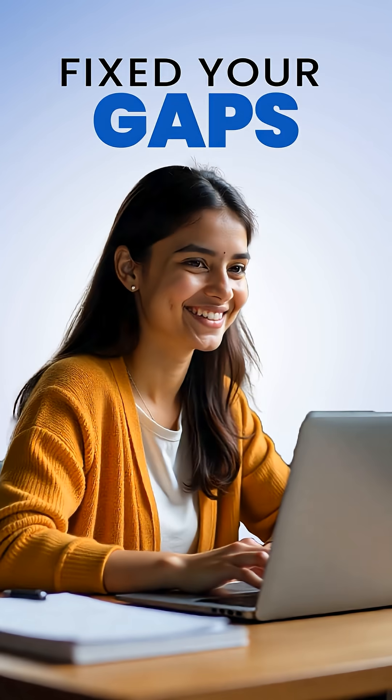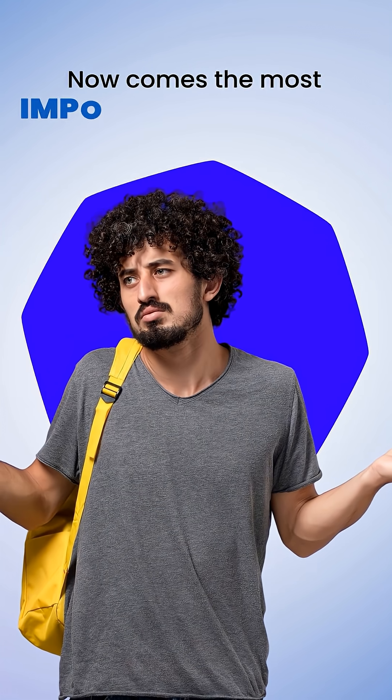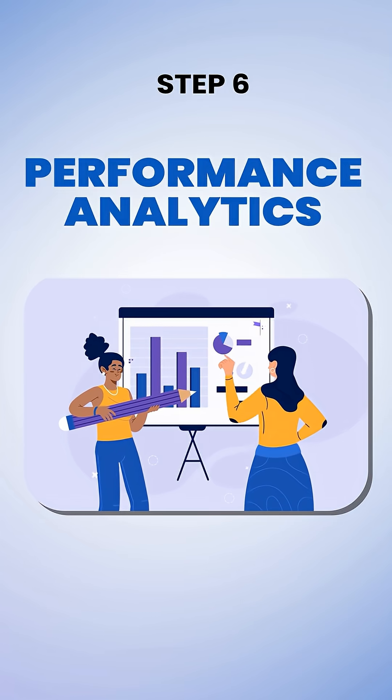You've studied smart, fixed your gaps, built speed, and even practiced in real exam conditions. Now comes the most important question — are you truly ready to crack it? That's where Step 6, Performance Analytics, comes in.